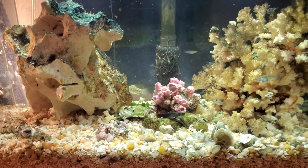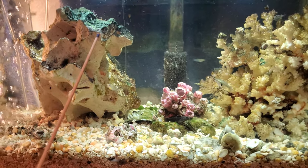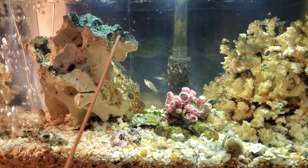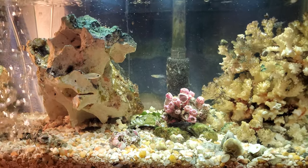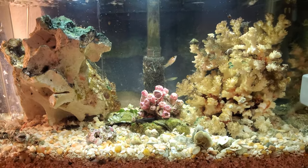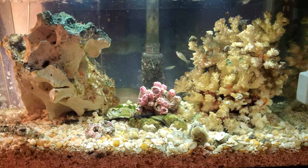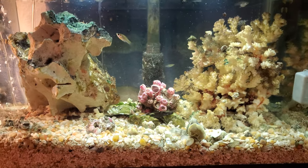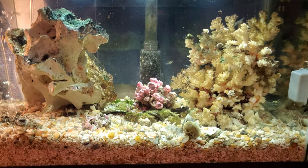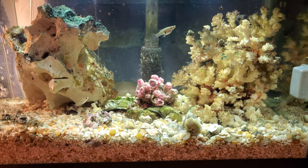The other thing is this algae I have growing on the rock — there are also different types of algae on there. I've read it's very, very beneficial, so at least I know the water is doing really well. I do change the water out one gallon for this 10-gallon tank every five to seven days, depending on when I walk down to the lagoon.